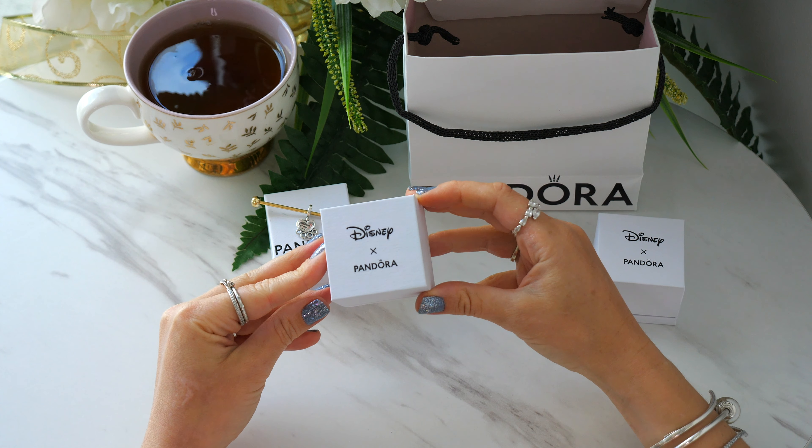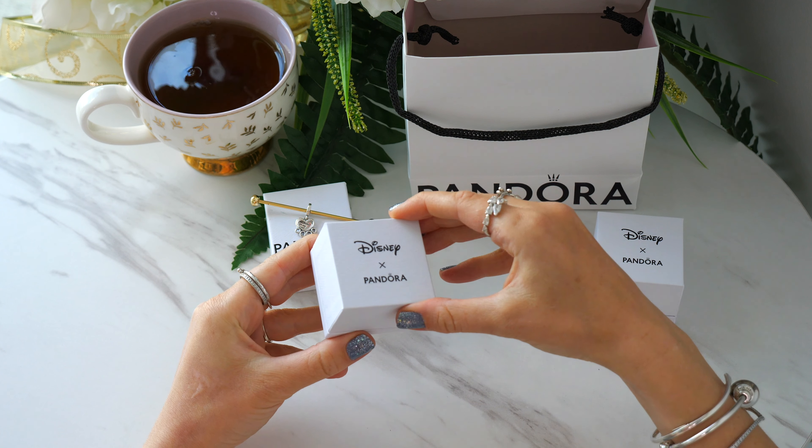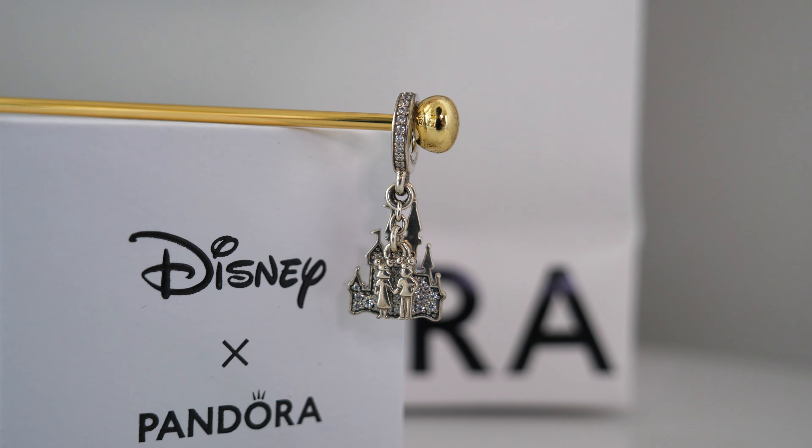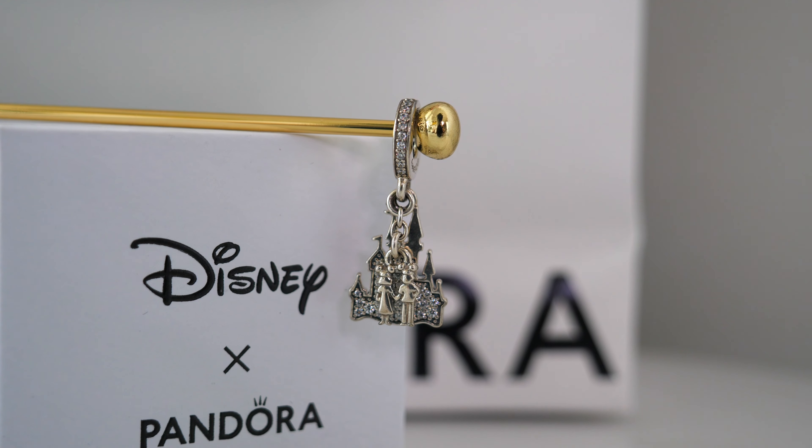Right now I'm thinking I want to put it on my Alice and Dinah inspired, pet-themed, Alice in Wonderland Disney-themed Pandora bracelet, but I also think it could make a really sweet pendant design or a mini design as well. So many different ideas.